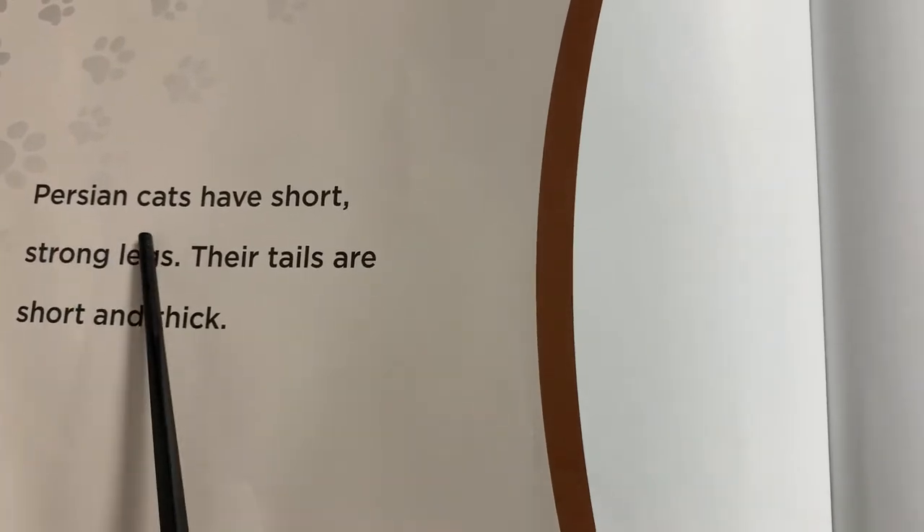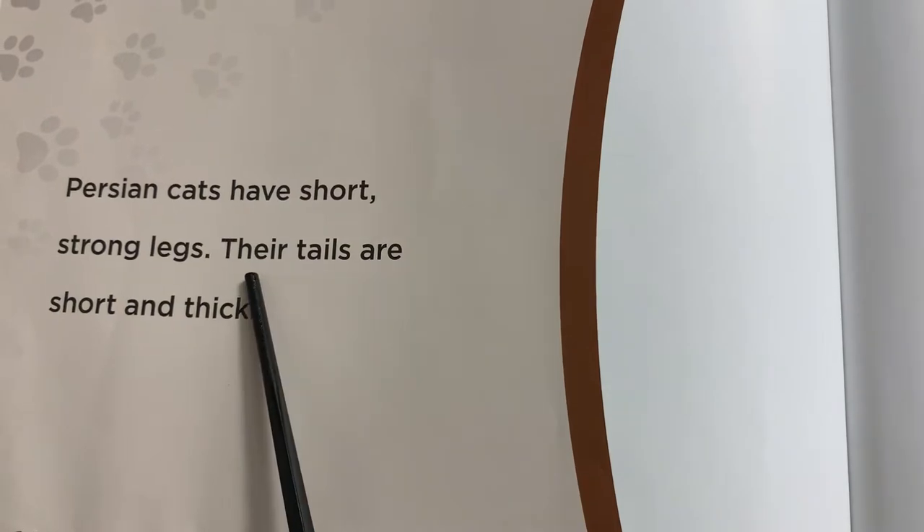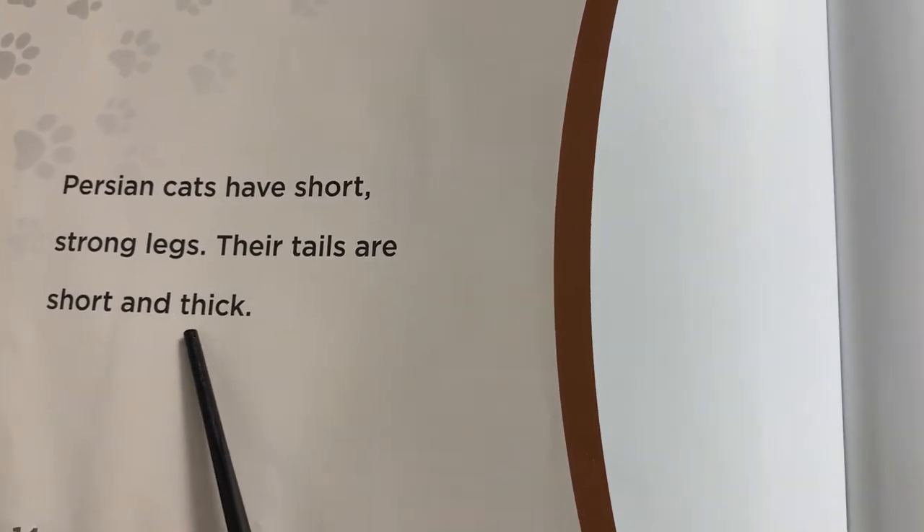Persian cats have short, strong legs. Their tails are short and thick.